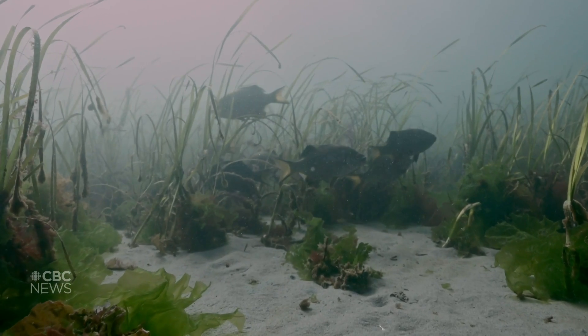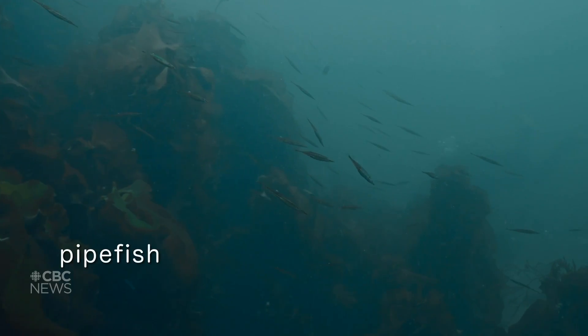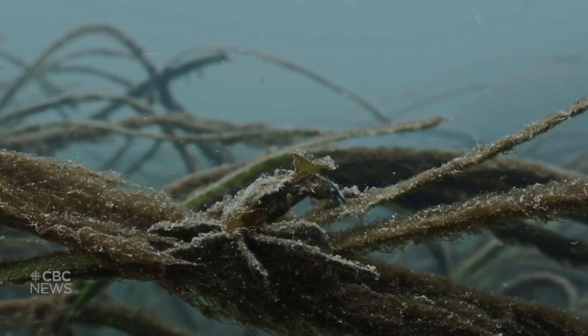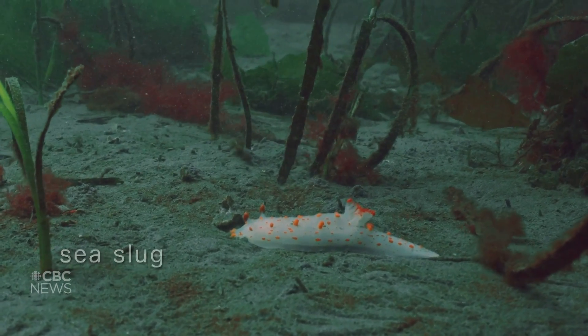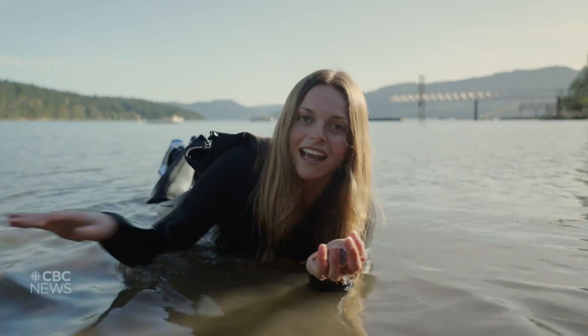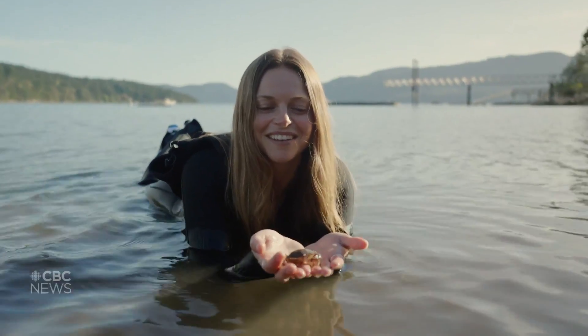They are biodiversity hotspots, as they provide important habitat for juvenile salmon, herring, pipefish, sea slugs, crabs, and so much more. This is a tiny Dungeness crab that will get much larger. Right now it's hanging out in the shallows near the eelgrass bed. Look how cute it is!